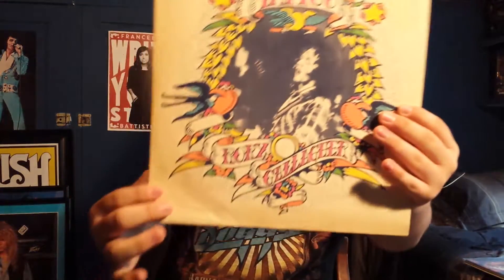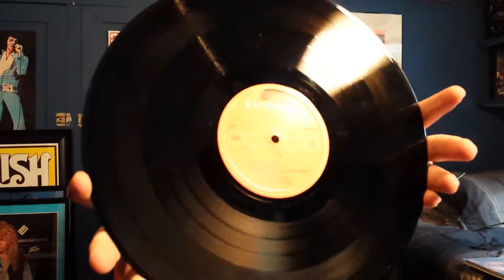Next up we have Tattoo. The cover is pretty beat up, but this is a UK pressing as well, and the record itself is beautiful.